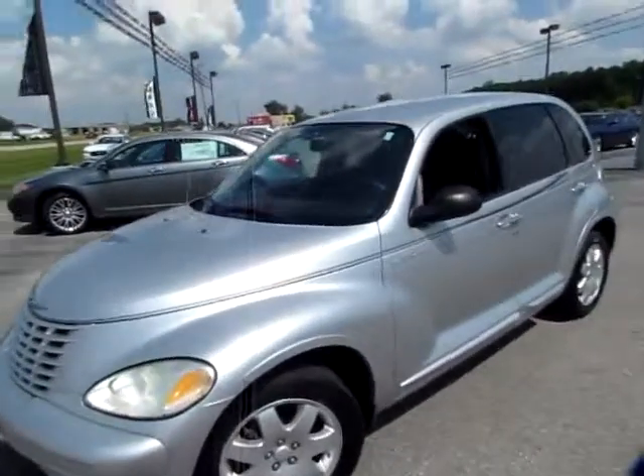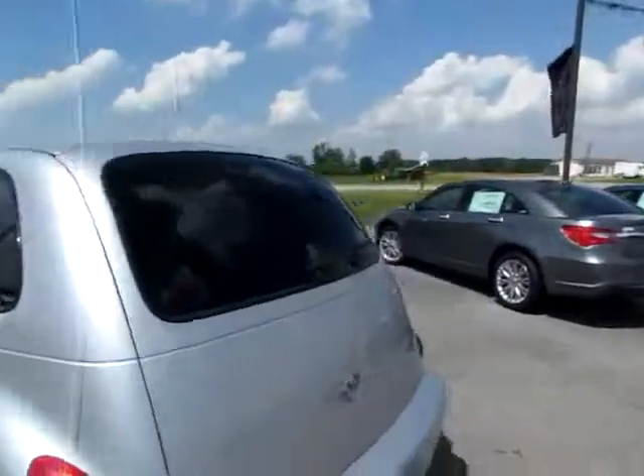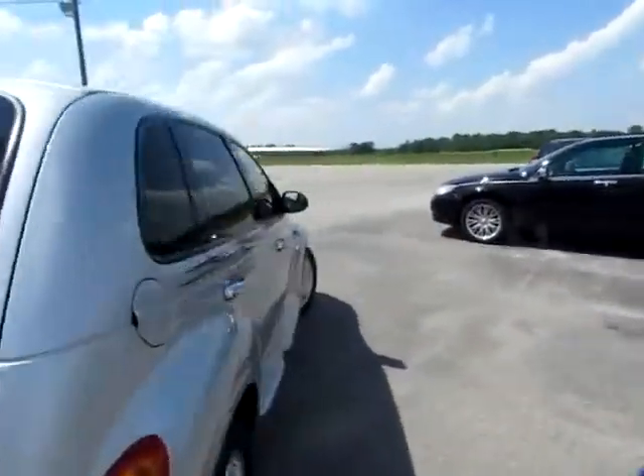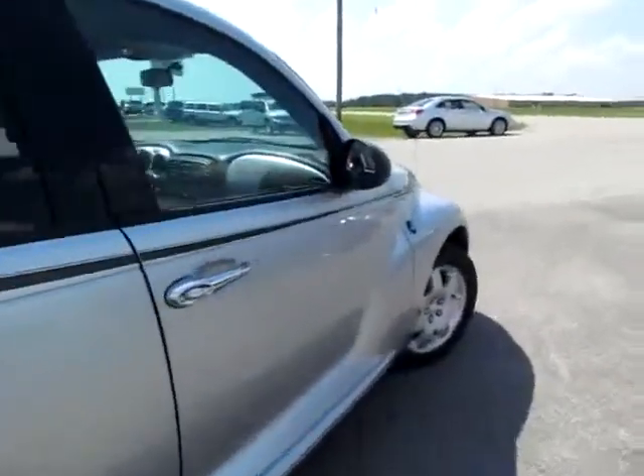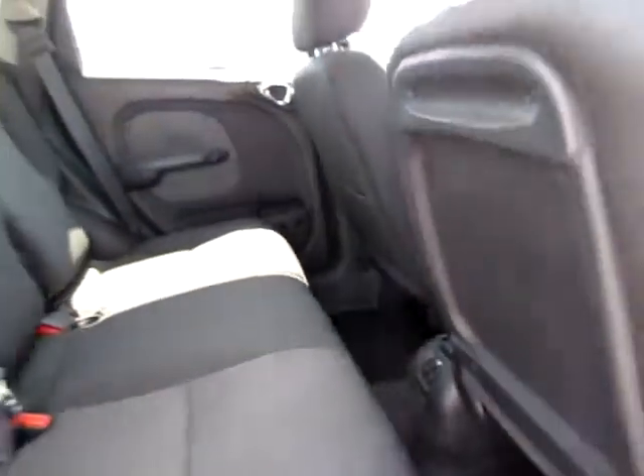607836. This is a 2005 PT Cruiser Limited Edition — a beautiful vehicle. It's in very good condition. The seats are clean, the floors are in great shape as well, and in the back everything is good with plenty of leg room.